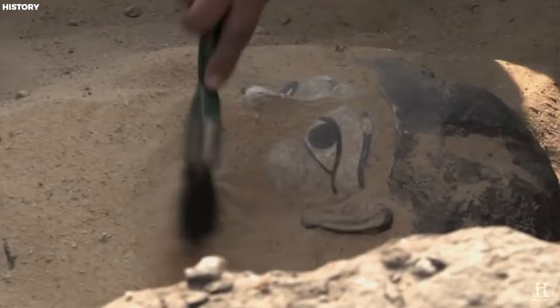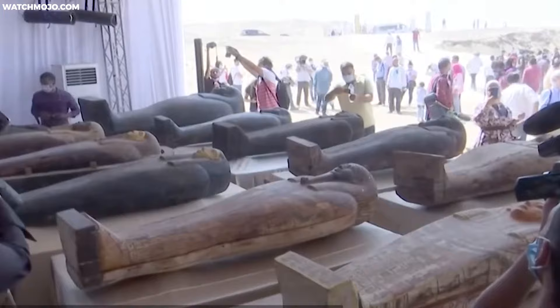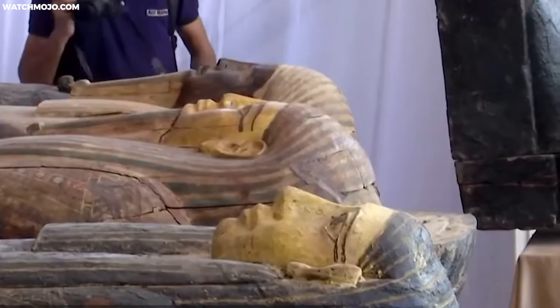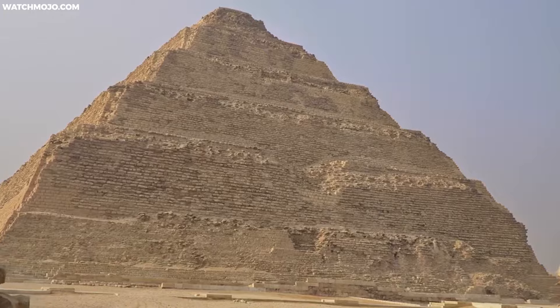The tombs discovered in 2018 are part of the younger upper necropolis. The Polish-Egyptian expedition's research extends to interpreting the Dry Moat, a vast trench encircling the Djoser Pyramid. Recent discoveries support the hypothesis that the Dry Moat symbolically represented the pharaoh's journey to the netherworld, a path the deceased ruler traversed for eternal life.